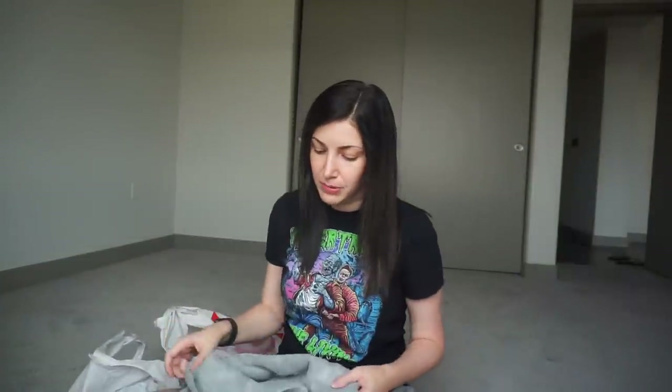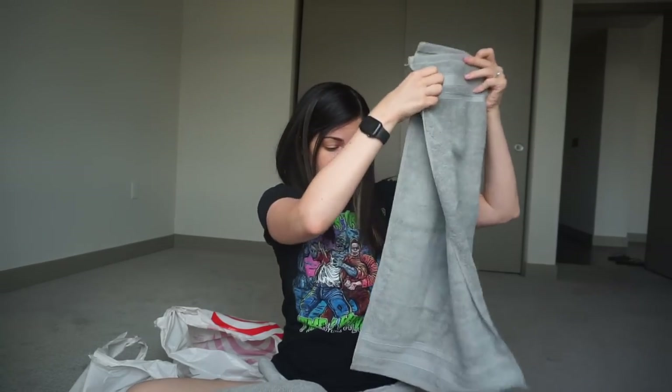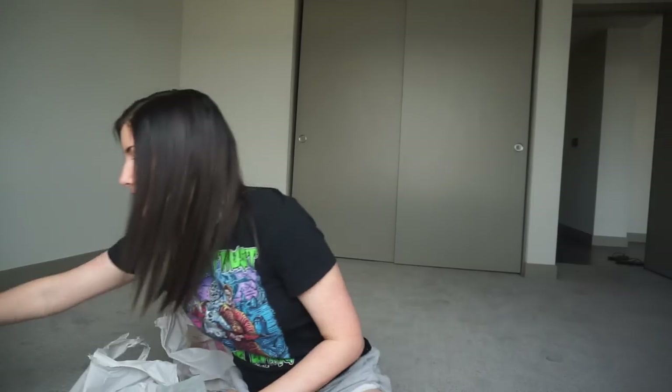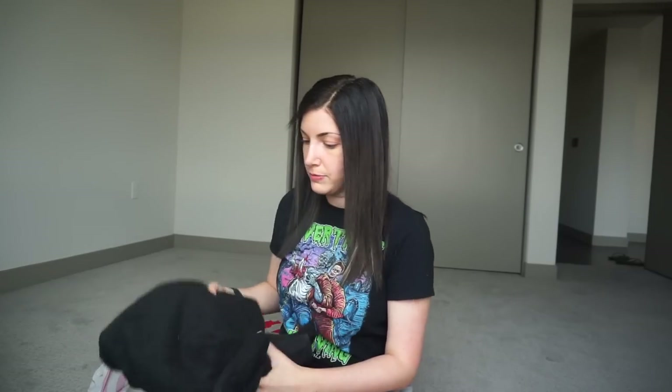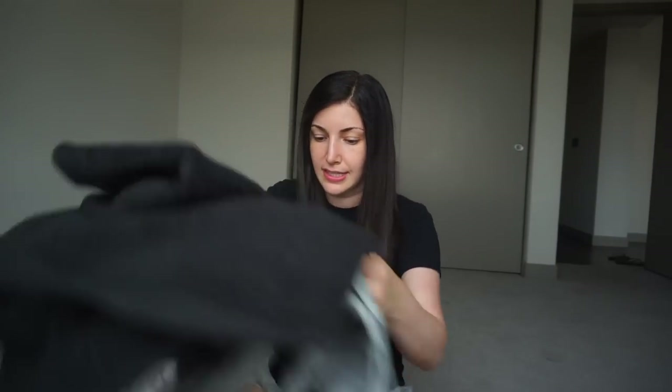We do have a couple of towels, but we figured we'd buy new ones since it's been a few years. We got one set with a gray towel and gray hand towel. And for the guest bathroom we're going to do a black towel to match the black shower curtain, plus a black hand towel. That'll be a nice little extra set, and in the meantime we have a towel to use so we don't have to air dry.